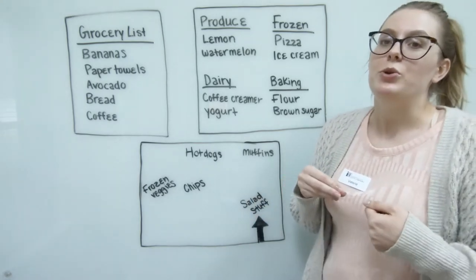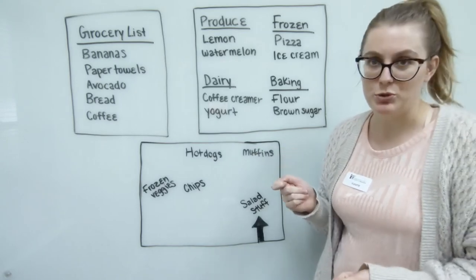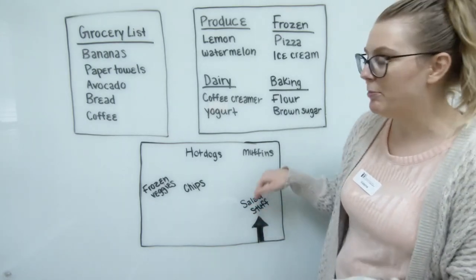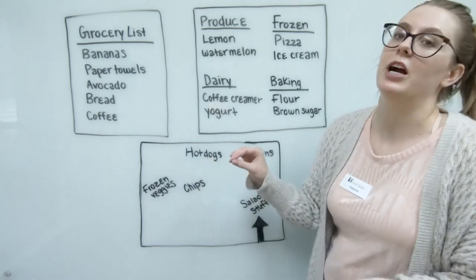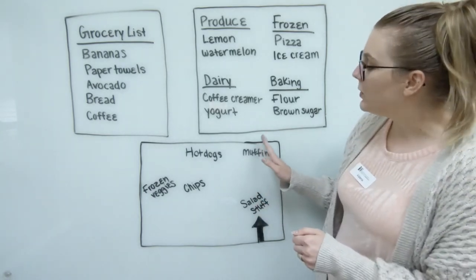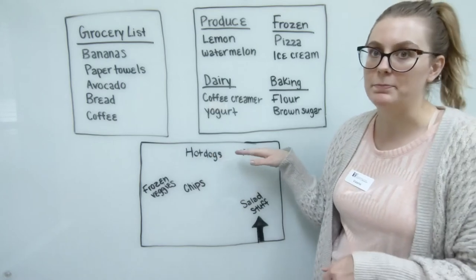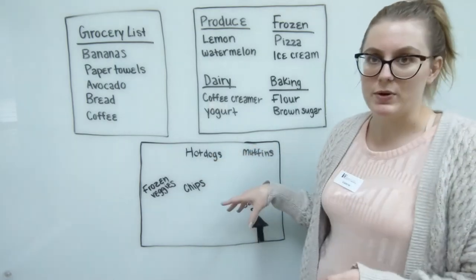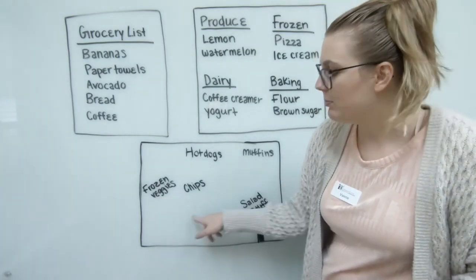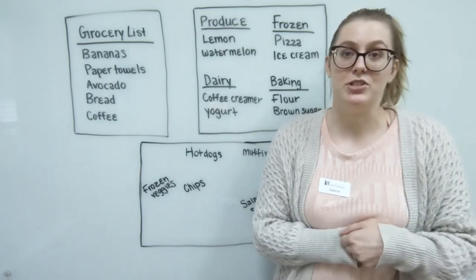The third one is a map grocery list. You would make this according to whatever grocery store you frequent the most, and it's really for visual learners. When you first enter the grocery store, you usually enter in the produce area, so you follow a map along the store with your items listed. You enter, go into the produce area, grab your salad, reach the bakery for your muffins, continue along the back wall for meat items, then the middle aisles for chips, and finally the frozen section before you check out.